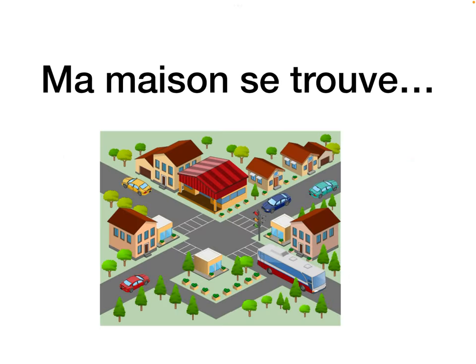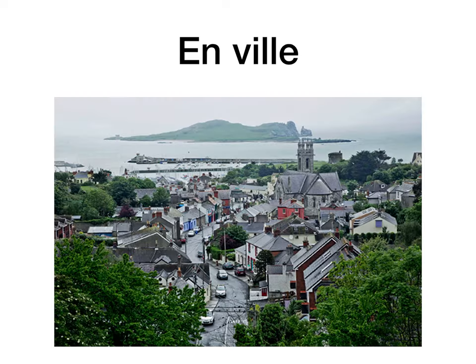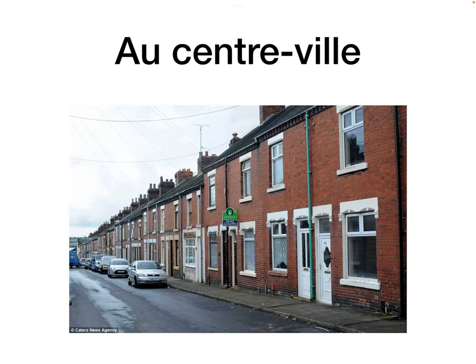Ma maison se trouve — my house is located, is situated, is found. The verb trouver on its own is to find, so se trouver means to be found, to be located. En ville means in town, in the city. Au centre-ville means in the town centre, in the city centre.